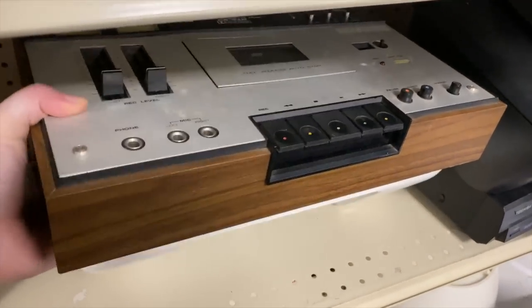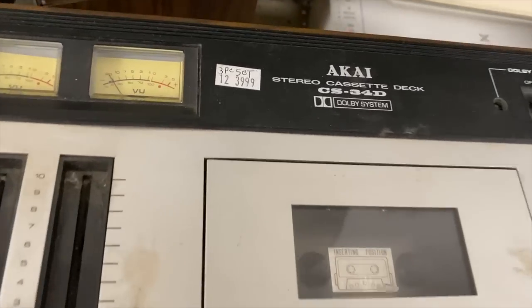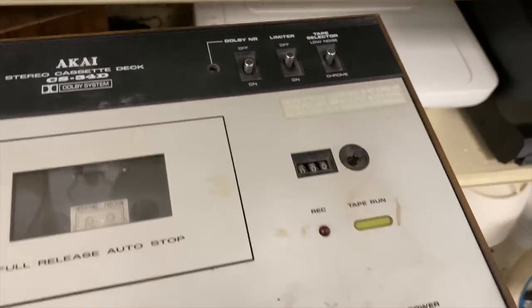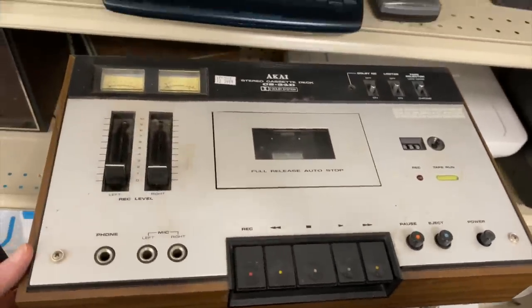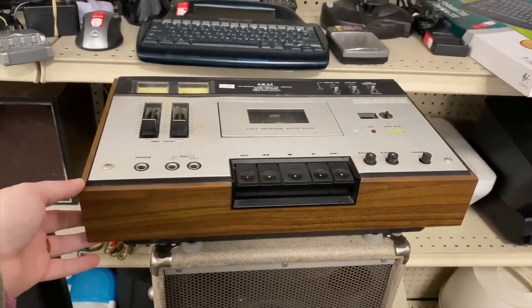I don't really check out the electronics too often, but check this piece out — it caught my attention. I love that wood grain. It's some kind of cassette player; it looks kind of like a soundboard like someone was trying to record music on it. I think there were some retro speakers beside it that went with the set.